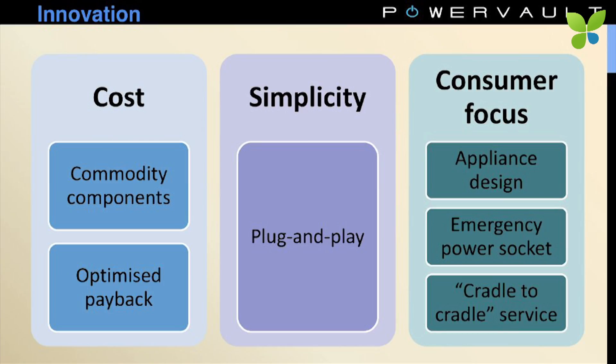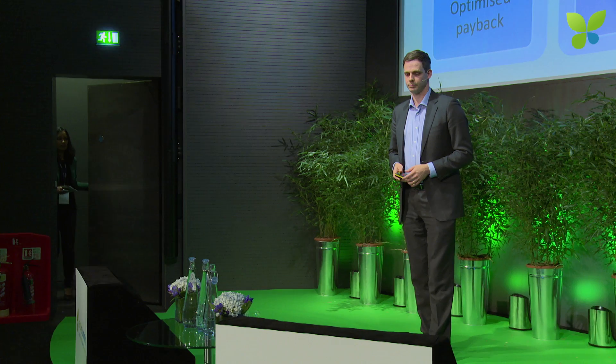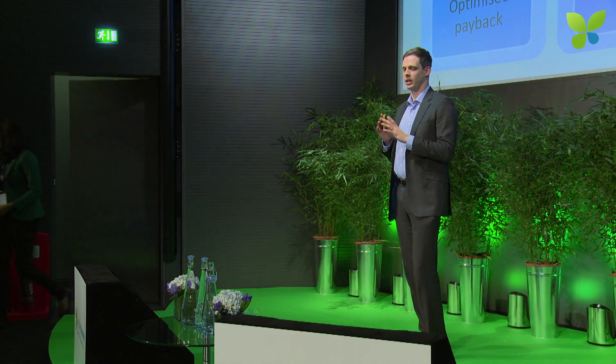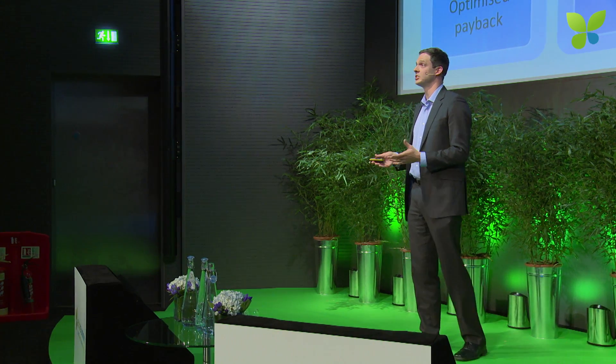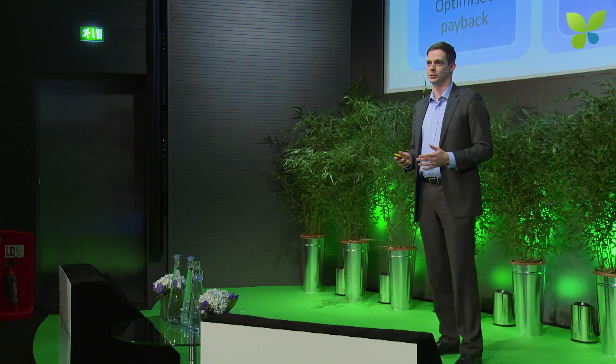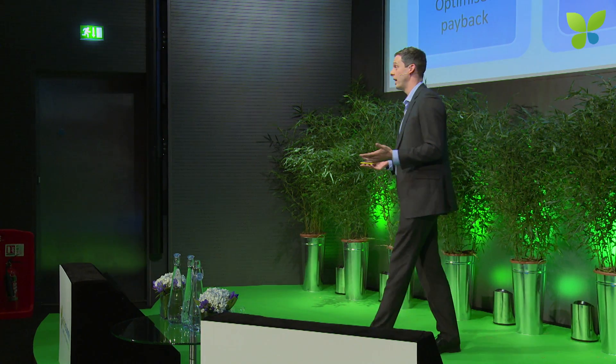At PowerVault, we've got three really key focuses. The first is cost — we've worked really hard to get our product down to the very lowest cost point that we can, looking carefully at consumption and generation profiles to get payback for the customer. We've also made the customer the key focus of our product. The product is plug-and-play; we have patents pending on a number of plug-and-play features which make it much easier to install, either by the customer or a solar installer. We've made the product look like a household appliance — as attractive as we can — with an emergency power socket for energy security.